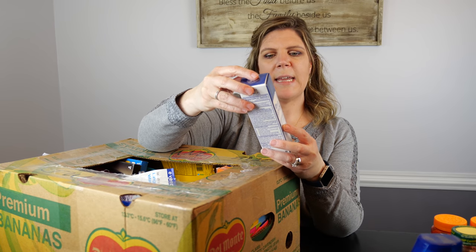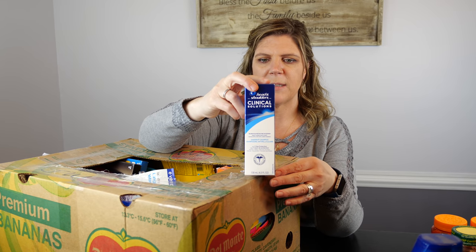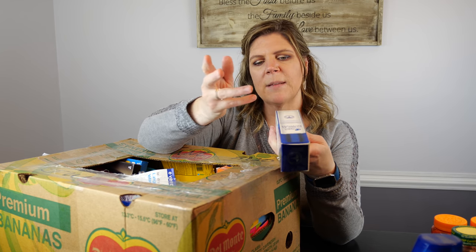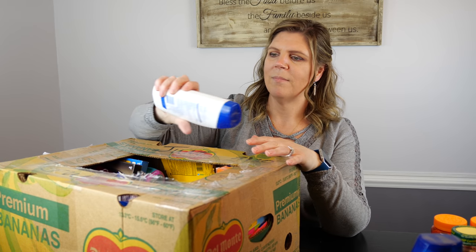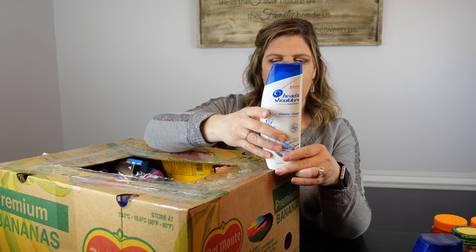Head and Shoulders Clinical Solutions — anything clinical strength can be rather expensive. This one expired March of 2019. Some people may feel differently about expiration dates on shampoos and conditioners versus medication — personally I'm more concerned about the medication. We have another Head and Shoulders shampoo, also expired March of 2019.